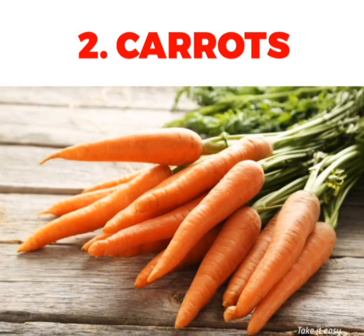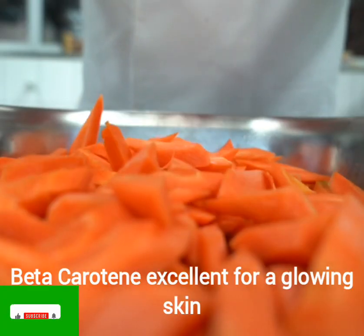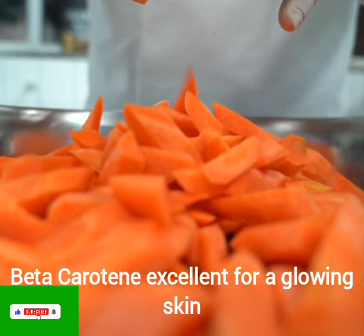The next ingredient is carrot. Carrots contain beta-carotene, excellent for a glowing skin, heart and better eyesight.